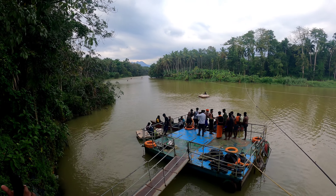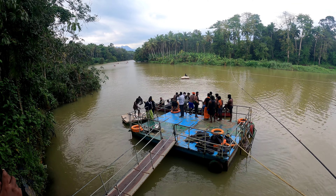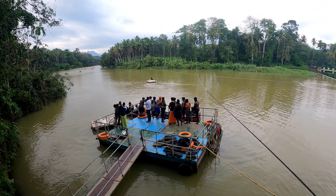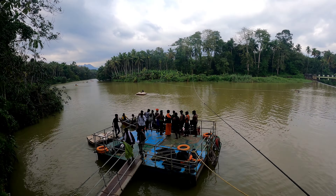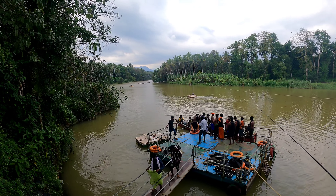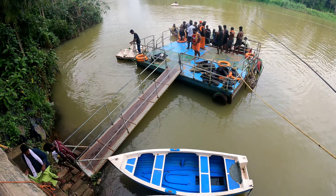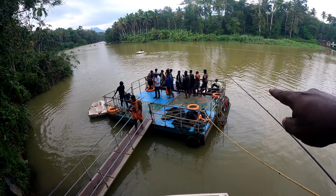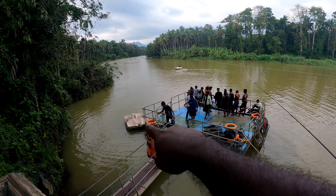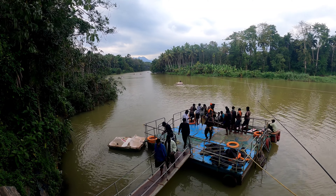This is the boating area. There are group boats for big groups and also smaller individual boats that you can ride by yourself.